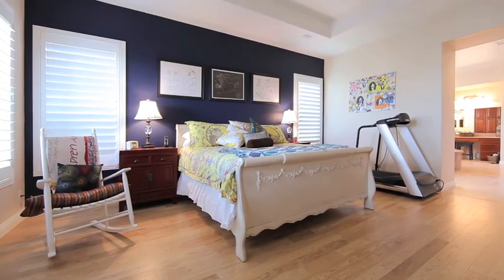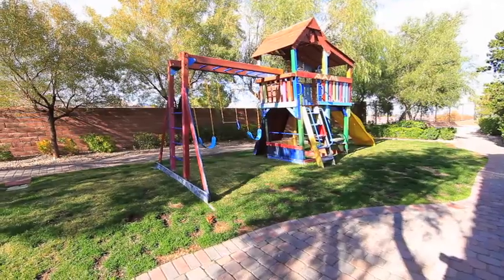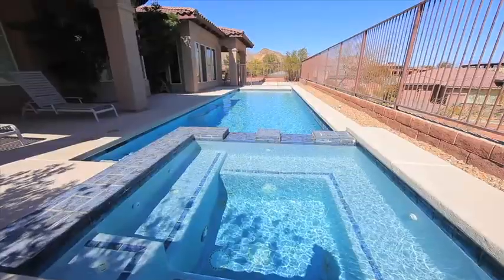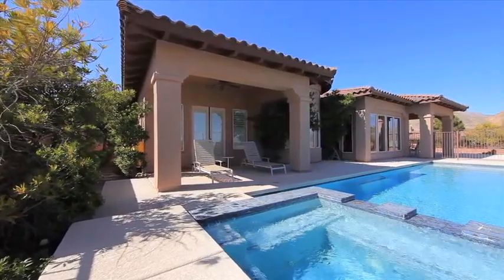The suite also provides direct private access to the fenced-in pool and spa. The outdoor patio expands into a shady yard, providing access to the detached casita. Placed on higher ground than surrounding homes ensures privacy and views of mountains and the sweeping valley below.